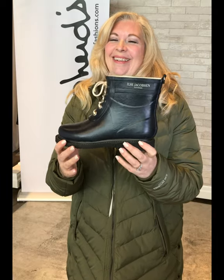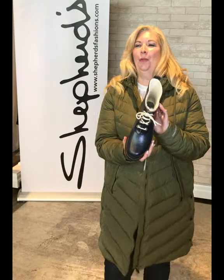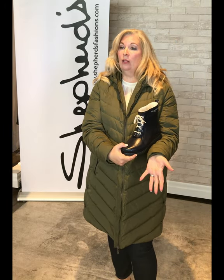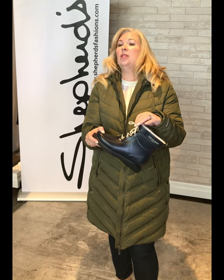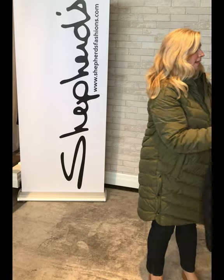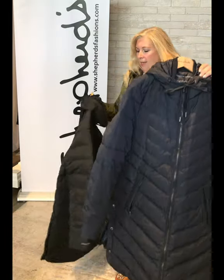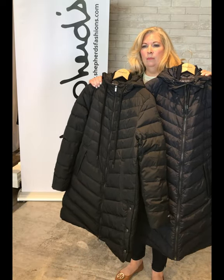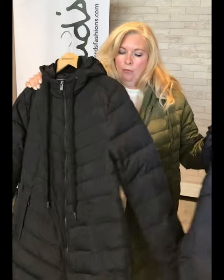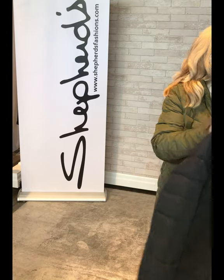Elaine wants to show you the boot one more time. You can see how nicely the navy goes with the green coat. You can change the laces — she has white, this one has black laces, and you could do olive green if you want. Here are the three colors: the navy is a dark inky blue, the basic black is fabulous, and then what I consider our new neutral — this gorgeous khaki. They are definitely warm!